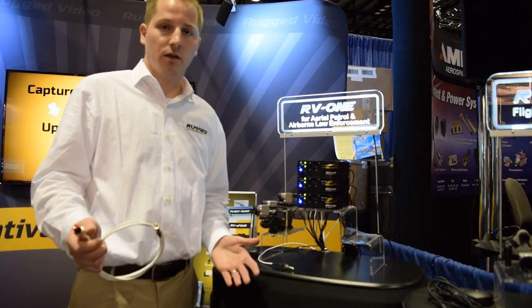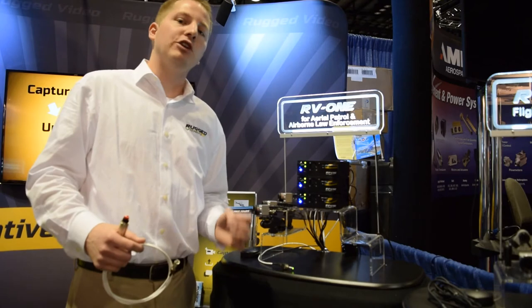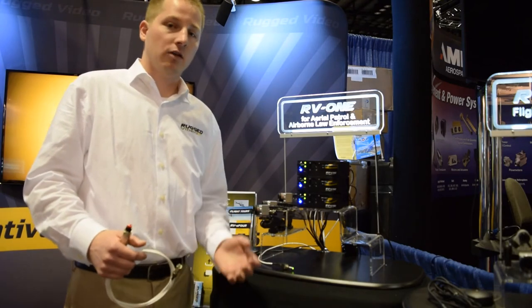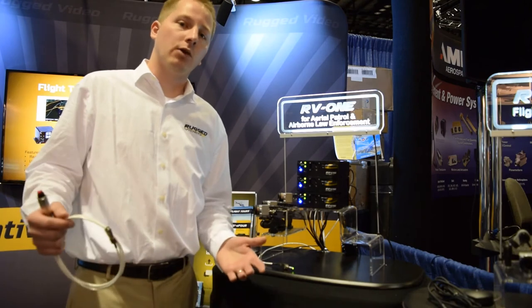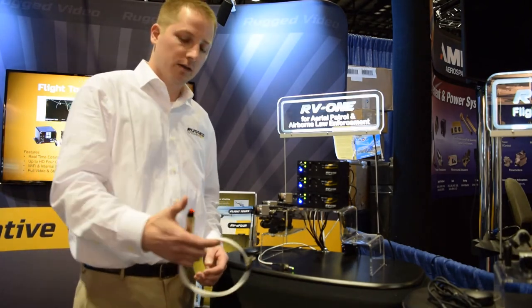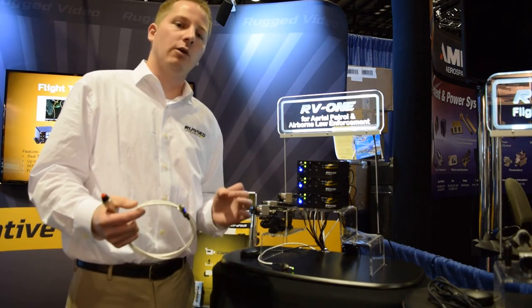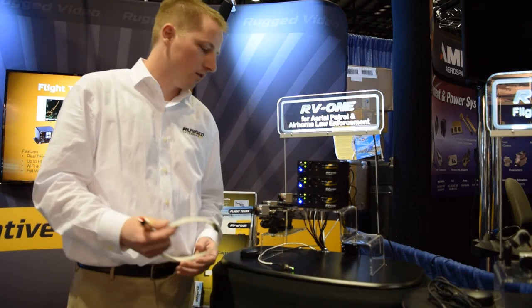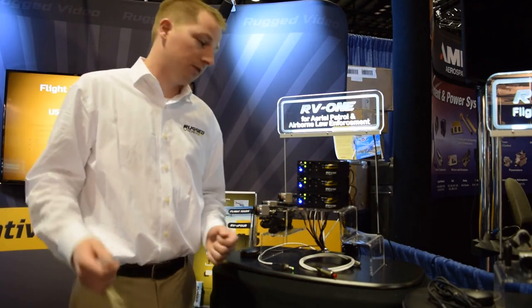A unique piece about this system is the GPS integration, which records KML and GPX flight paths as you're recording. This data can be pulled up in Google Earth or any third-party geospatial software. You can also record waypoints — hit the waypoint button at a specific point of interest and it will tag your 3D flight path with a point of interest that's easily referable after the fact.